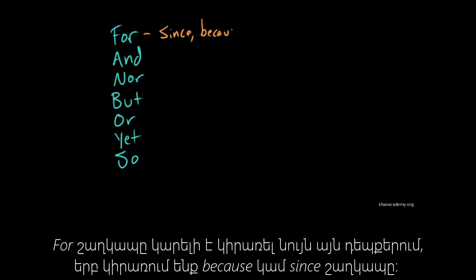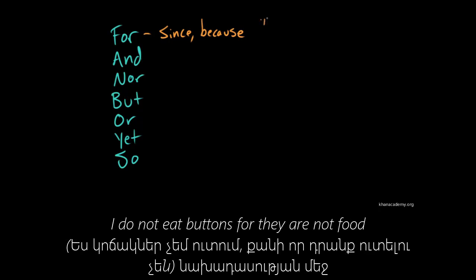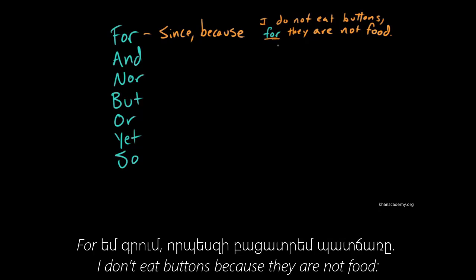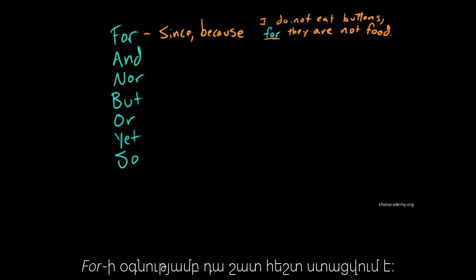For has this connotation where you can use it the way you would use a word like since or because — as in, I do not eat buttons, for they are not food. You can see we're combining two little sentences using the word for, to explain reasoning. I do not eat buttons because they are not food, and for is a simpler way to express that.